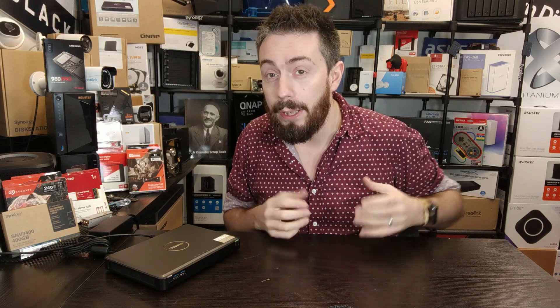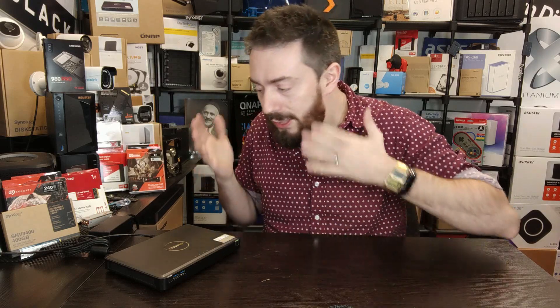With NVMe prices dropping significantly and PCIe Gen 4 SSDs arriving on the market driving down the cost of previous generations, buying SATA-based SSDs seems a little silly when NVMe is much closer in price and several times the performance. Durability of NVMe SSDs has also risen substantially — in some cases up to 1.0 drive writes per day for NAS-focused SSDs like the WD SN700, Seagate IronWolf, and FireCuda series. These drives are now affordable, more durable, and this is the very first NAS to utilize them.